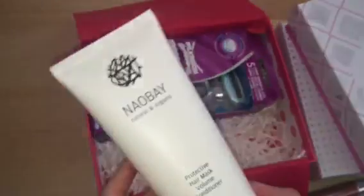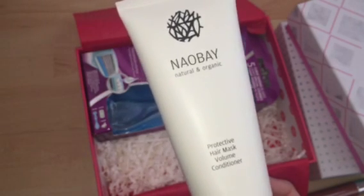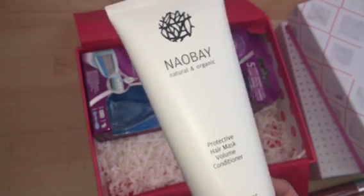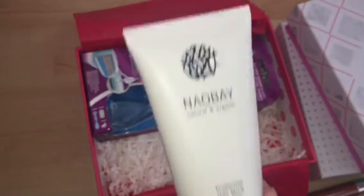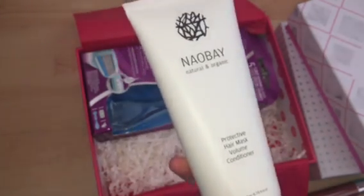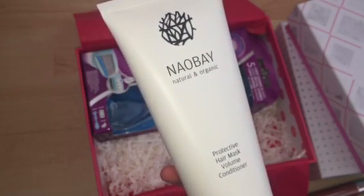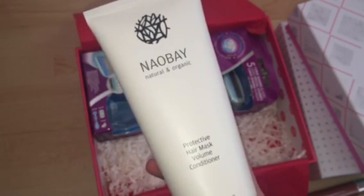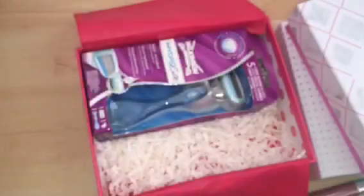Next we have from the brand Nail Bean — I've seen this featured in Glossyboxes lots of times and it's quite a good brand. This is the Protective Hair Mask Volume Conditioner. It's a luxury size at 200ml, which is massive. The full size retails for £10.64. I can always use conditioners and hair masks, especially in the bath, and since my hair is coloured I like to use a restorative hair mask. This will be really nice to try out.